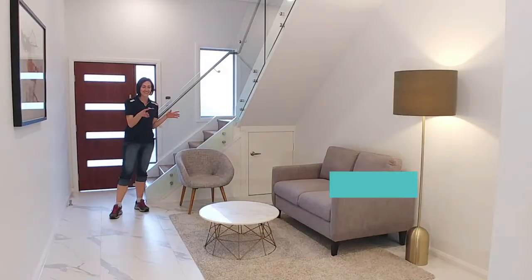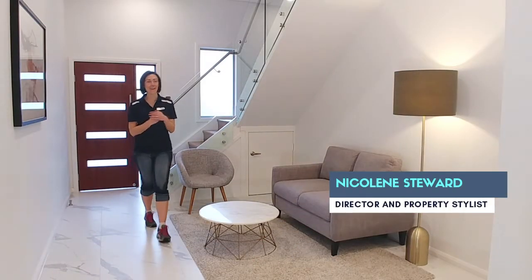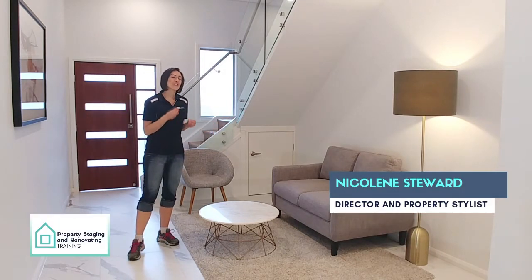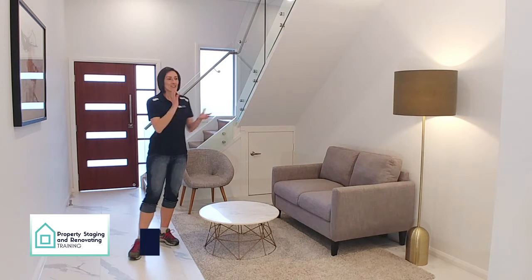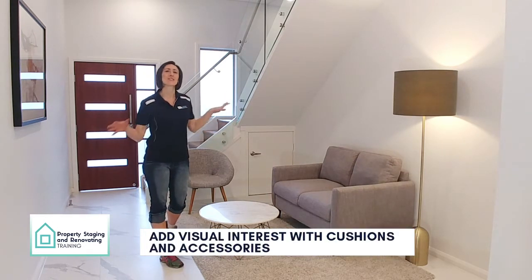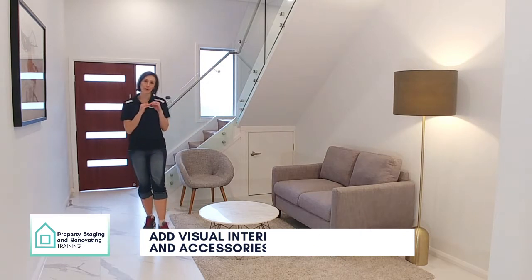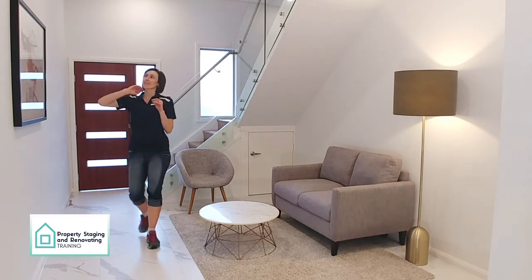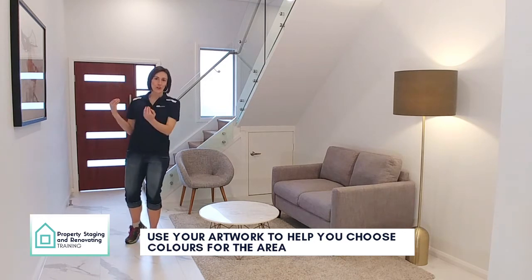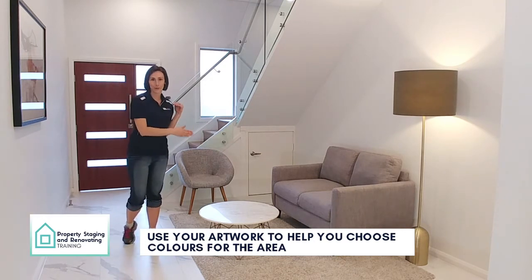Dressing the space is really important. A sofa is great, a rug is great, but you still need something visually interesting to bring in some colours and to just make everything flow and work. If you've got an artwork, that's really a great piece to start defining the colours that will go in your space.